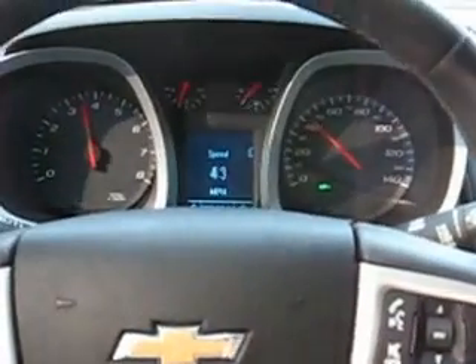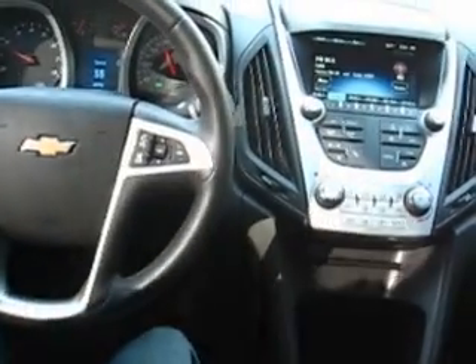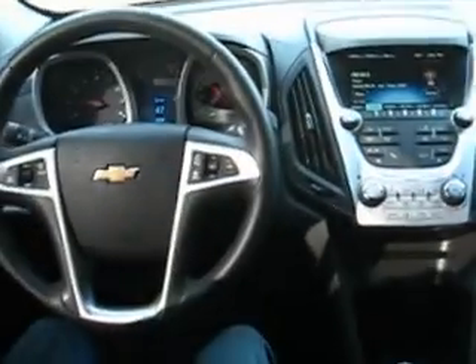A little harder acceleration for you — you can see there's nothing overheating or anything like that. Here we are doing about 55 miles an hour. Let go of the steering wheel, you can see it's going straight and true right down the road.